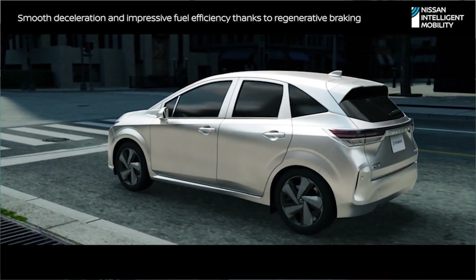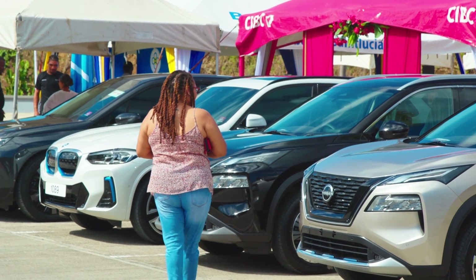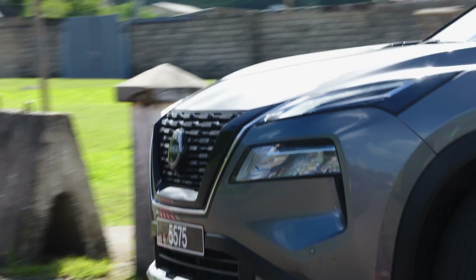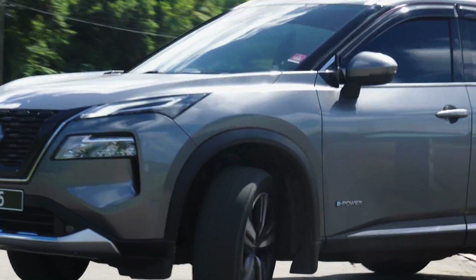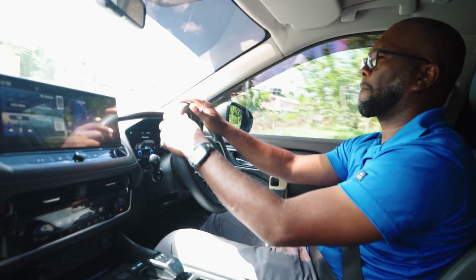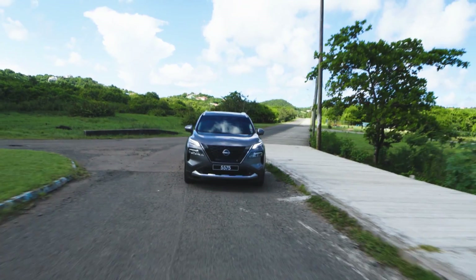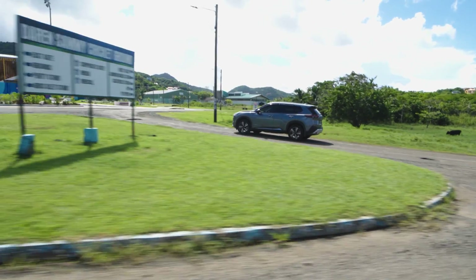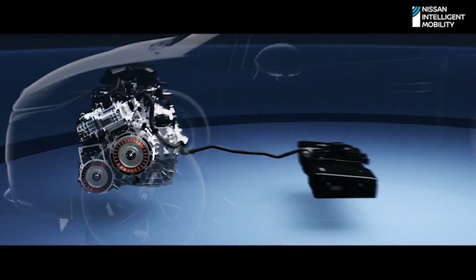I'd love to purchase a full electric vehicle; however, the dealerships we have in San Jose did not give me that option. The closest option to full electric was the e-Power from Nissan. That's the reason I opted to go with the e-Power rather than the Toyota RAV4, which were in the same class of vehicles when I was in the market to buy one.